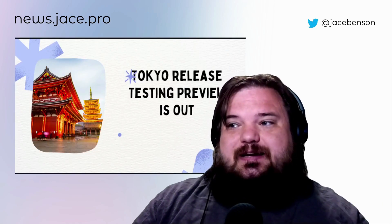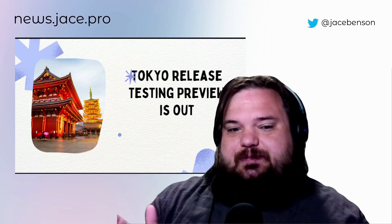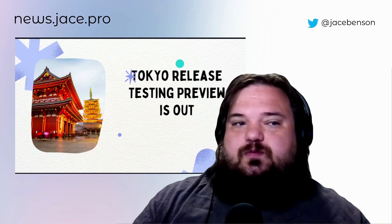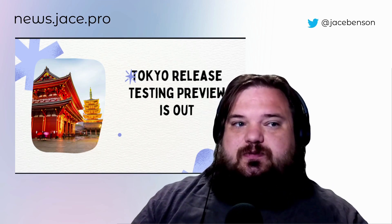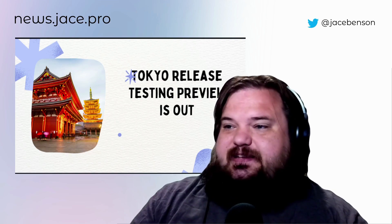Tokyo Release Testing Preview is out. You should go check it out. Every six months this happens, and Tokyo has a lot of really interesting features. I went through all of the notes that are there right now, and there's a couple things that stand out to me, which I will share on another video.